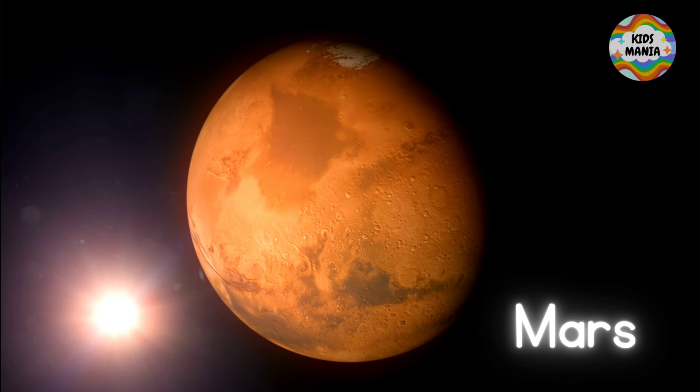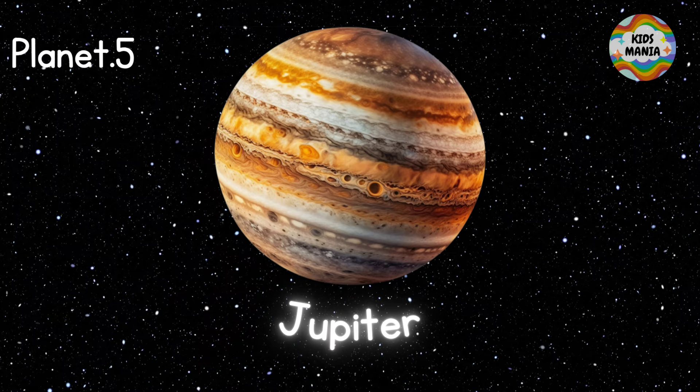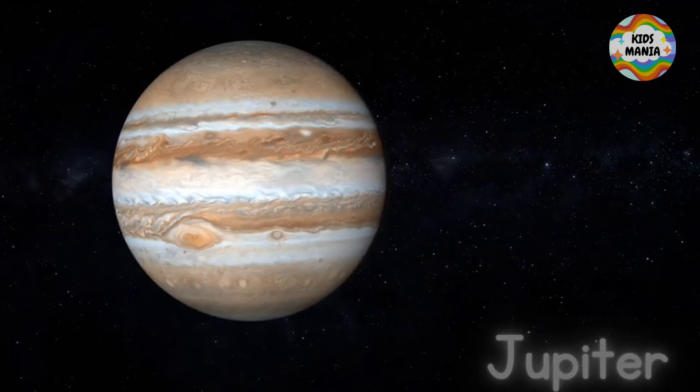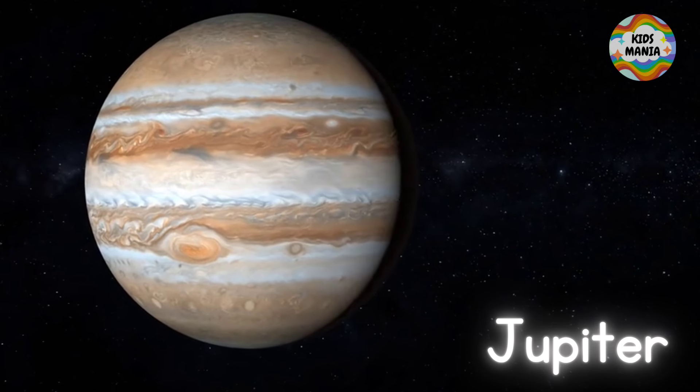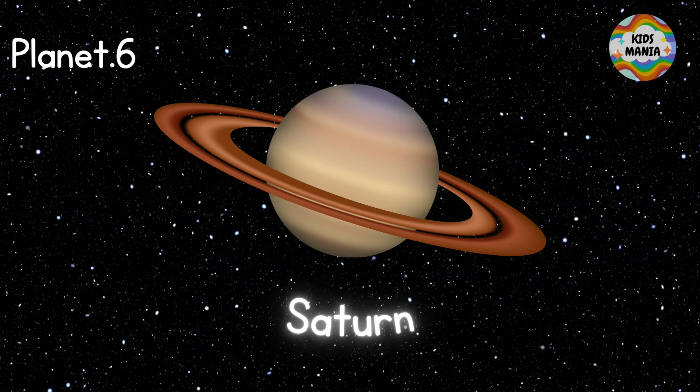Planet number four is Mars — this is Mars. Next, the fifth planet is Jupiter — this is Jupiter. Now here we have the sixth planet, Saturn — this is Saturn.